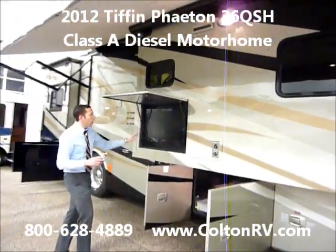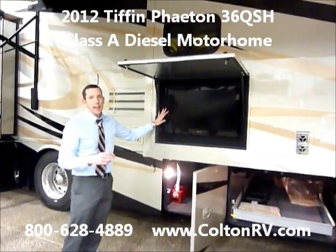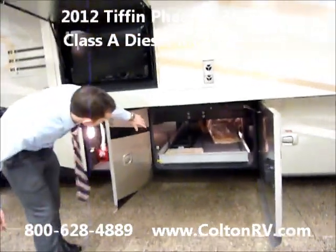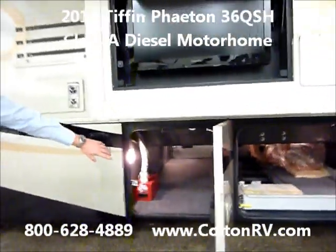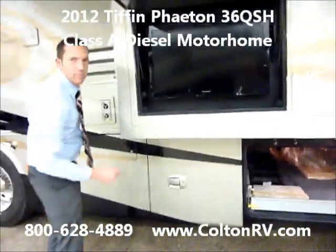First of all, we option all of our Phaetons with the outside TV. Ever since Tiffin's been putting it in the slide-out, all of our customers love it. The basement — in the old 36 you still get the big basement with a slide-out tray. Another compartment over here, and when you shut the doors, they sound good.